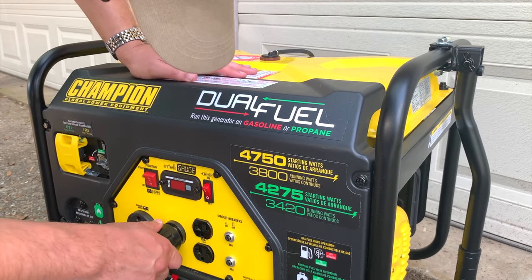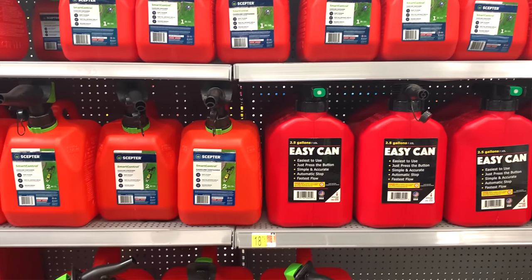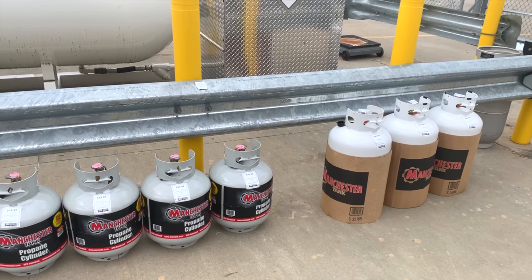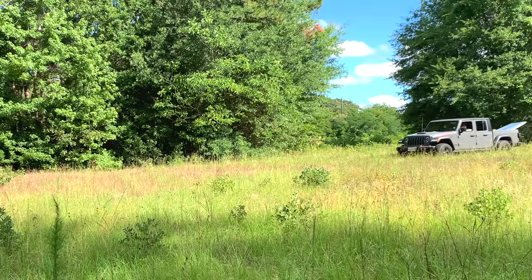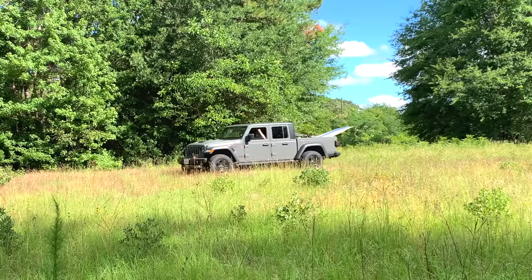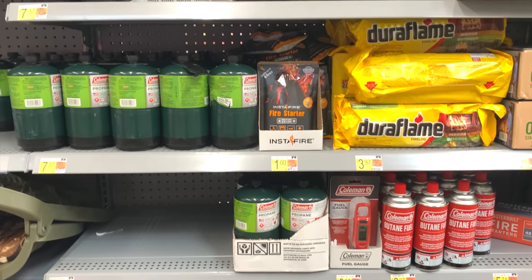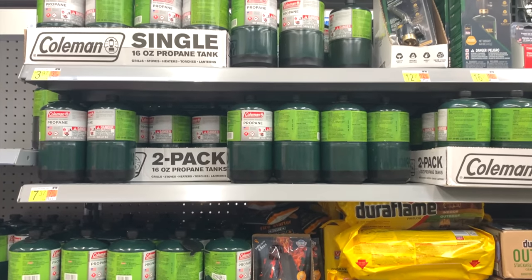If you have a generator, make sure that you have plenty of fuel for it. Most generators run on gasoline but some can run on propane and other fuel sources as well. Try to have enough fuel to keep your generator running for at least a couple of weeks, but be sure to do it safely. In general, propane is going to be easier to store than gasoline and it lasts a very long time, but gasoline can also be used to keep your vehicle running if you need it to. So it's a good idea to have at least some gasoline set aside even if you don't have a generator. Also stockpile additional fuel sources for things like camp stoves or heaters — these can include one-pound propane bottles, butane canisters, and denatured alcohol, depending on the specific appliances you own.